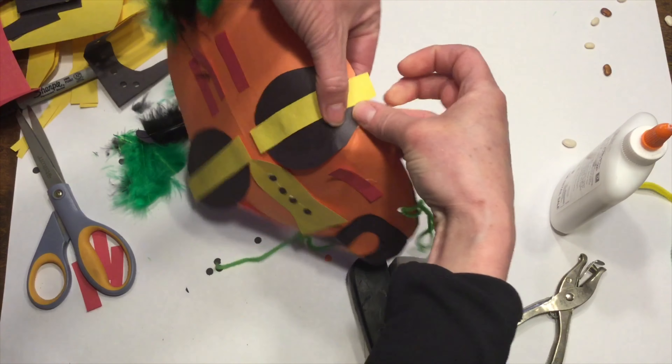Now I'm going to move on to the mouth. I've got my black paper. We only have one mouth, so we're going to do the same thing we did with the nose — fold it in half. If you need to draw it out, draw it out; if not, you can freehand it.